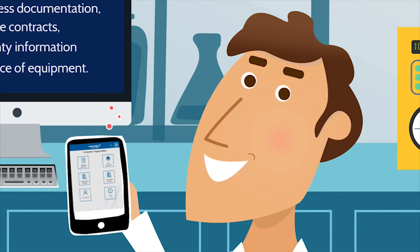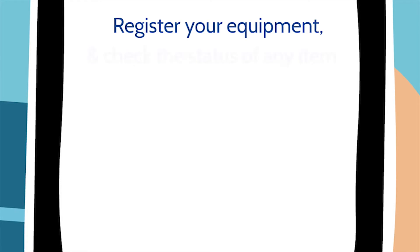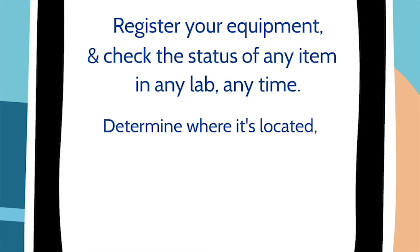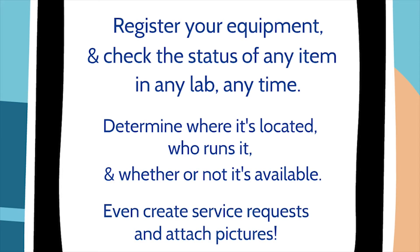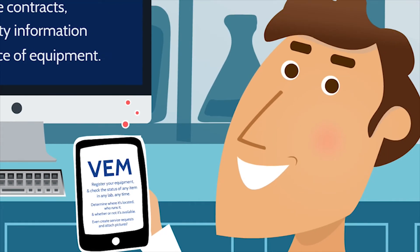With VEM's mobile app, TED's team can register equipment and check the status of any item, in any lab, any time, to instantly determine where it's located, who runs it, and whether or not it's currently available. They can create service requests and even include photos, all right from their smartphone or tablet, minimizing downtime and helping them work together more efficiently.